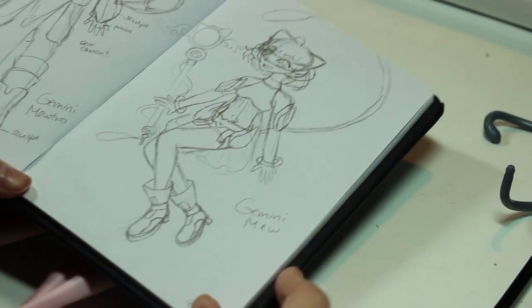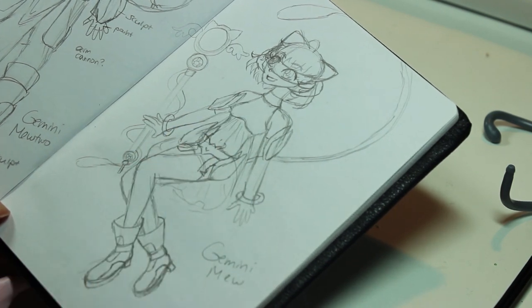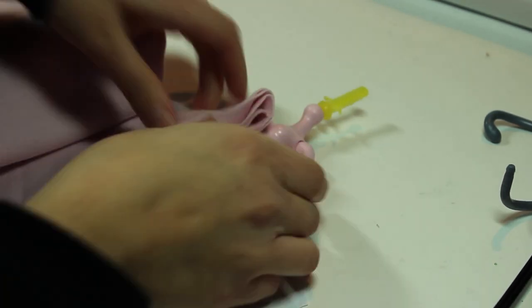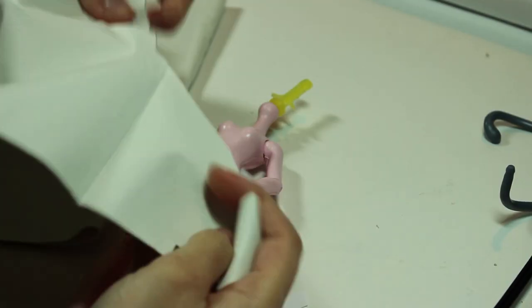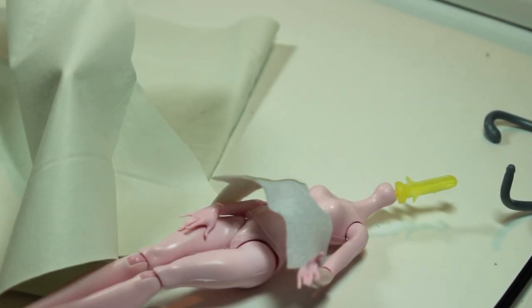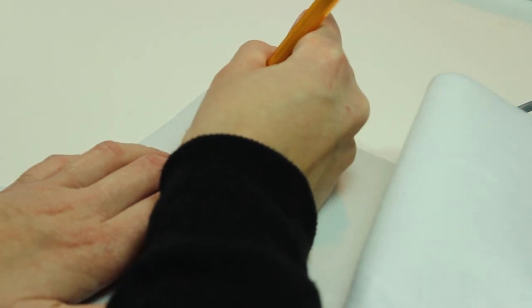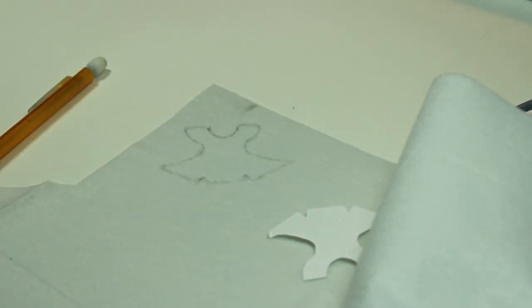Now we can move on to her outfit. I want her outfit to look sort of futuristic and spacey in a really cute and girly way — not a practical way. For the shorts and the top, I'm going to use this white vinyl material that looks a little bit like fake leather on a doll's scale. For patterns, I'm reusing and tweaking patterns I made for my Kingdom Hearts Aqua doll's outfit.